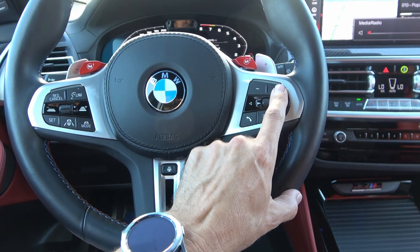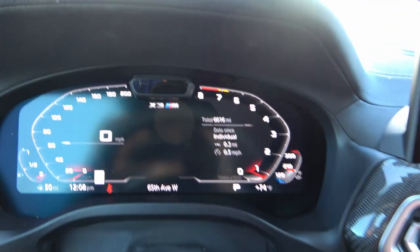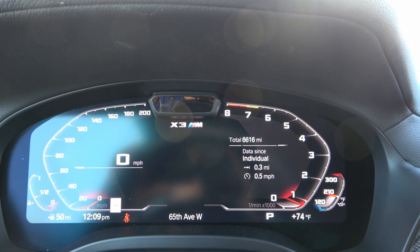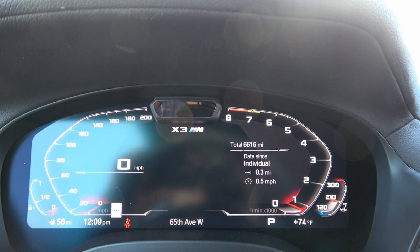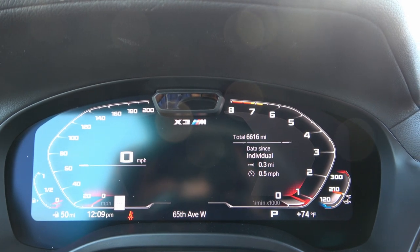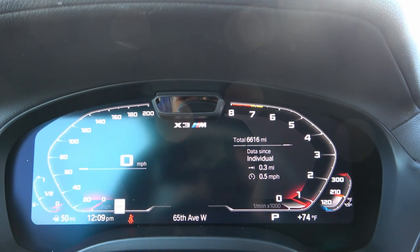The instrument cluster: on the left is the speedometer, which goes up to 200 mph. However, this vehicle is limited to 177 mph — the non-Competition X3 M is limited to 155 mph. So you can get excited looking at it but won't hit 200 unless you unlock it. On the right is the tachometer, with fuel gauge and temperature gauge on either side. You also have a wrench indicator, and the X3 M label. There's also attention assist that monitors your eyes and warns you if you're getting drowsy.